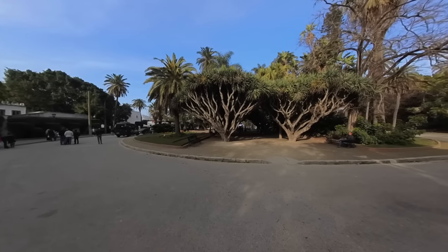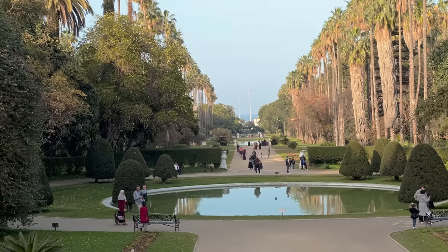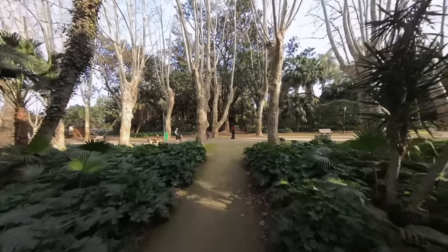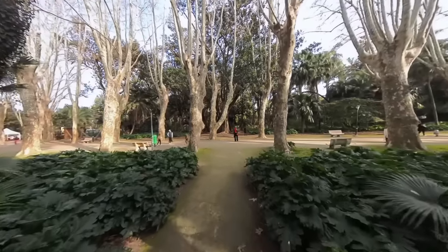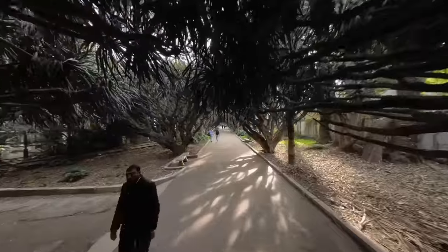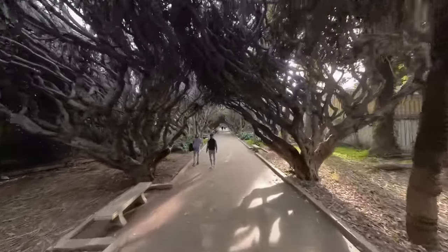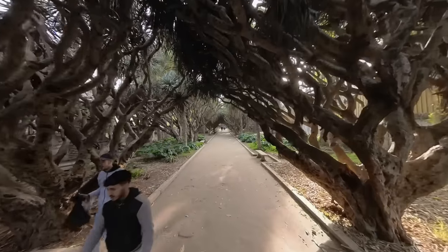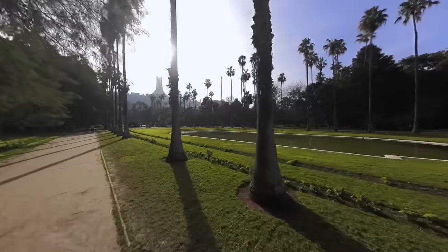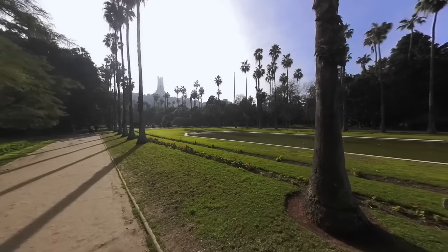In addition to the stunning flora, the Jardin d'Essay du Hama boasts several beautiful fountains and sculptures, each adding to the garden's tranquil ambiance. We took our time exploring the various paths and corners of the garden, enjoying the peaceful evening and the beauty of Algiers. Our visit was a wonderful way to end our day, providing a serene setting to unwind after a day of sightseeing. The garden's natural beauty and calming atmosphere left us with a lasting impression of Algiers as a city of diverse cultural and natural wonders.